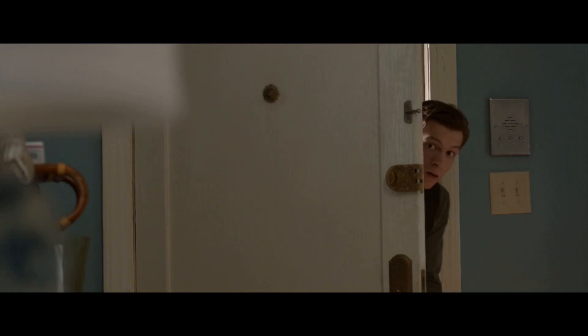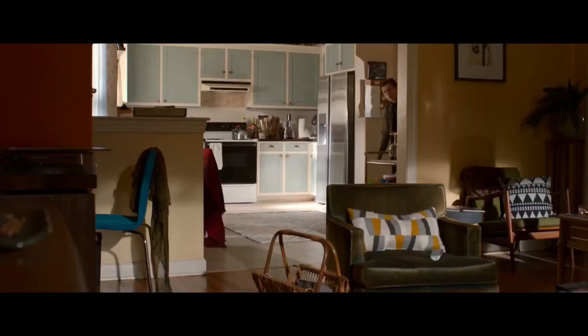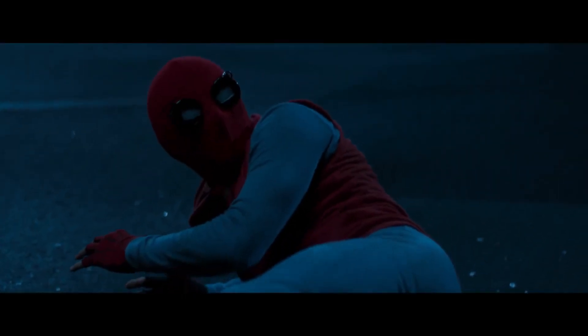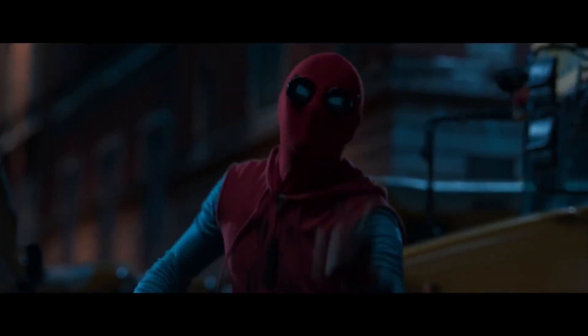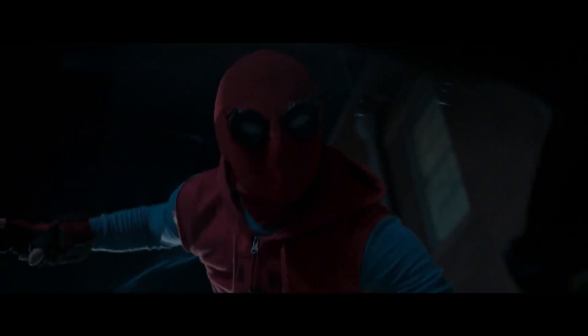Hey guys, welcome to Obscure MCU. In this episode I'll be covering one of the many Spider-Man suits in the Infinity Saga. This is the homemade suit.